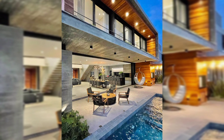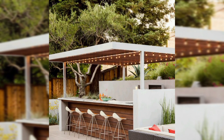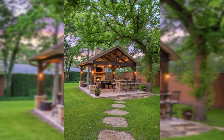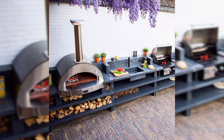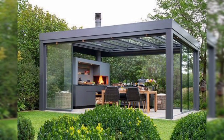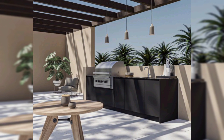Embark on a visual feast as we introduce the concept of dream outdoor kitchen design, set against the backdrop of nature. We dip into the importance of blending aesthetics with functionality, creating a space that not only serves as a cooking haven but also as an extension of your lifestyle.